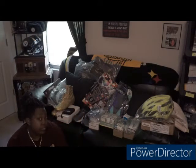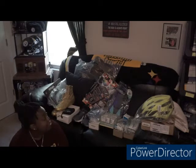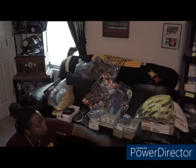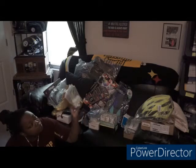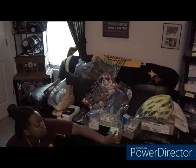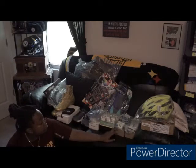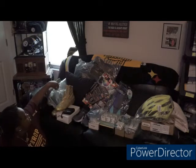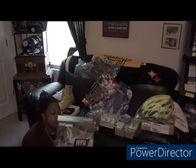I wanted you to be able to see what I got from a day's work of bin stores. As you can tell at the end of my video I was extremely exhausted, but we had a lot of fun. It's always good to grab some Apple stuff — I got MacBook chargers: one brand new in the box, another open box but it works.